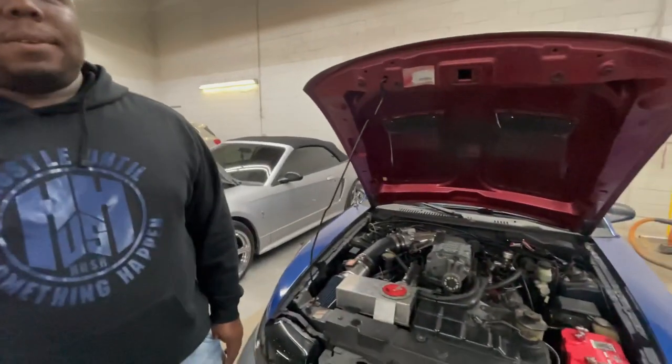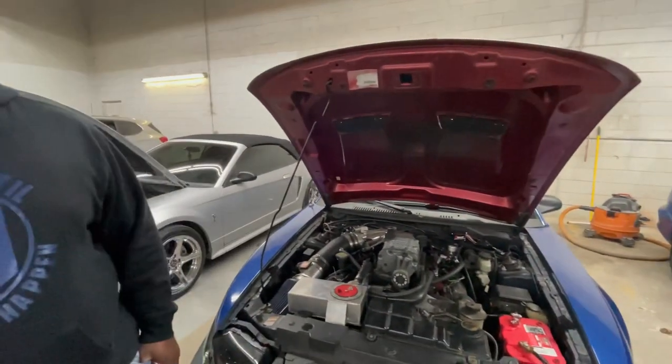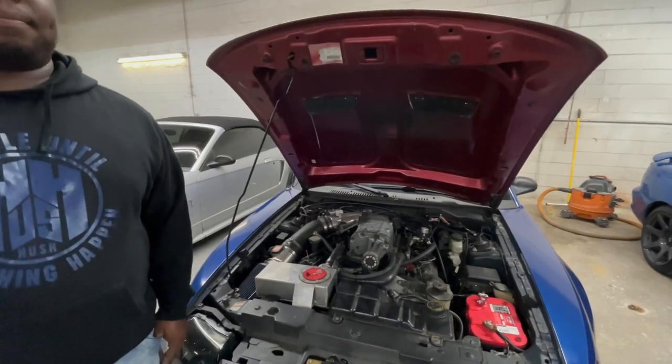Now, this isn't just a stock block you put the kit on, is it? Stock block, but forged internals — forged crank, forged rods, forged pistons. I took the stock heads and got them ported by my buddy Killian. Changed it from a Tremec T5 to a T-56. Upgraded the rear to 31-spline axles, a better chunk, and 3.73 gears.